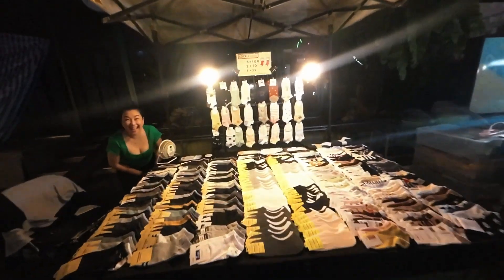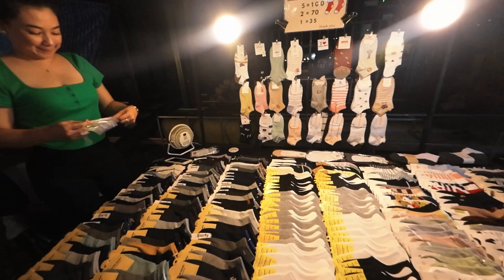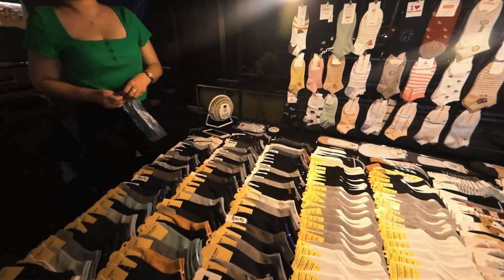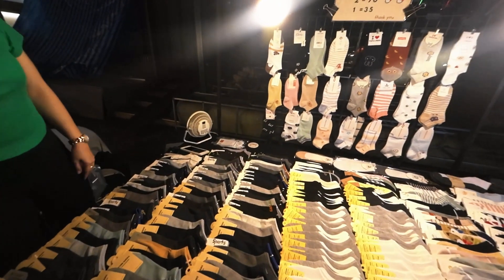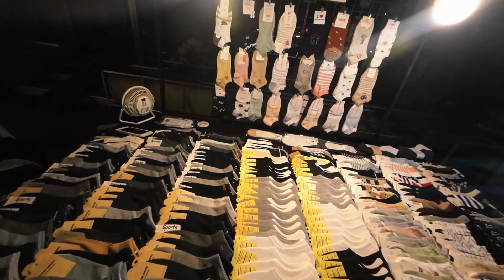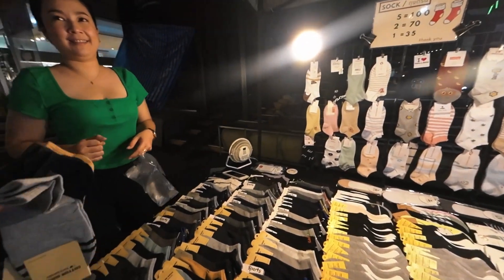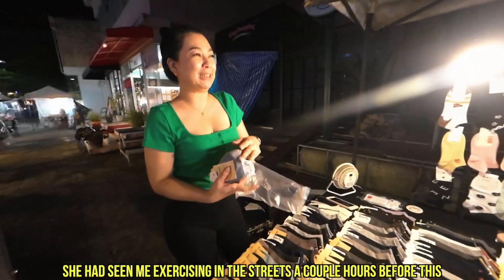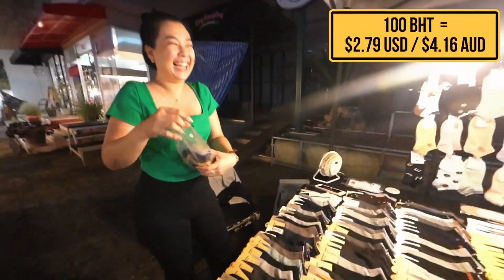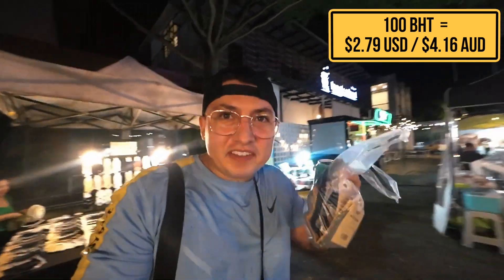I ran into a vendor I'd met before — her name is Beer! I bought five pairs of socks, all one size, for 100 baht. These are good quality socks. The Thai people are so easy to talk to and so friendly.